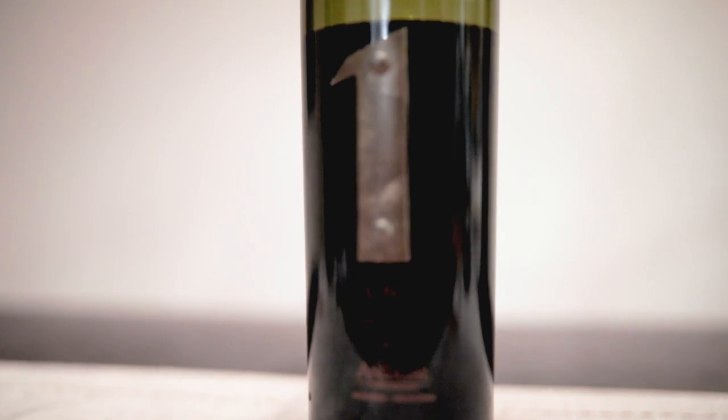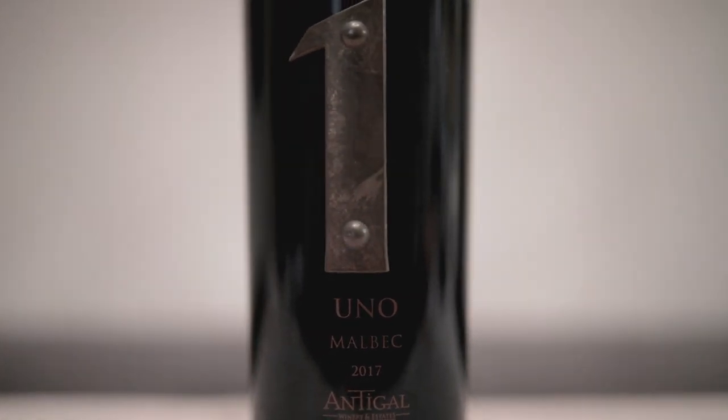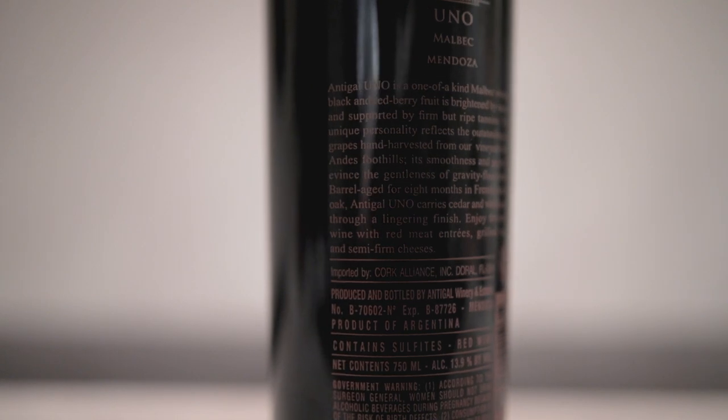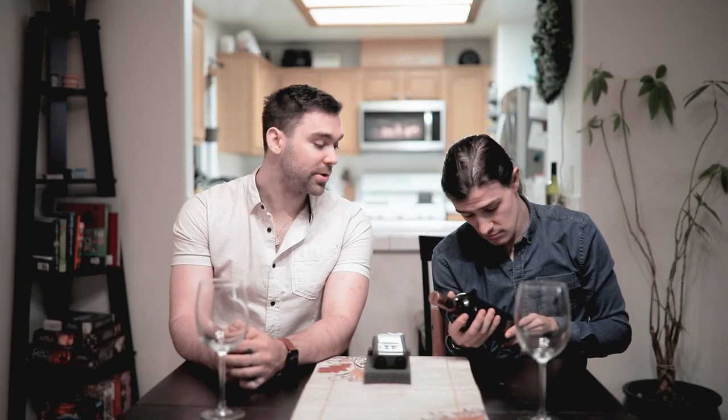Antigal Uno is a one-of-a-kind Malbec whose luscious black and red berry fruit is brightened by natural acidity and supported by firm but ripe tannins. The wine's unique personality reflects the outstanding quality of grapes hand harvested from our vineyard high on the Andes foothills. Its smoothness and purity of flavor, through the gentleness of gravity flow winemaking. Barrel-aged for eight months in French and American oak, Antigal Uno carries cedar and vanilla spice notes through a lingering finish. Enjoy this exceptional wine with red meat entrées, grilled vegetables, and semi-firm cheeses. If you'd like to try this wine yourself, there is always a link below.